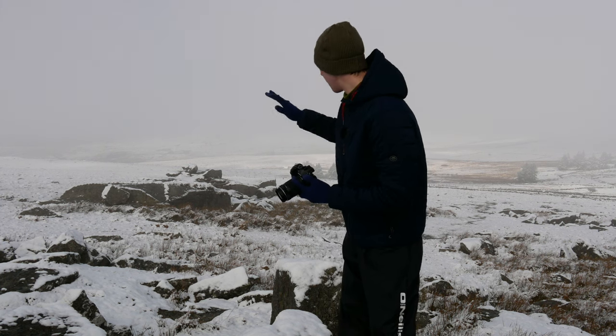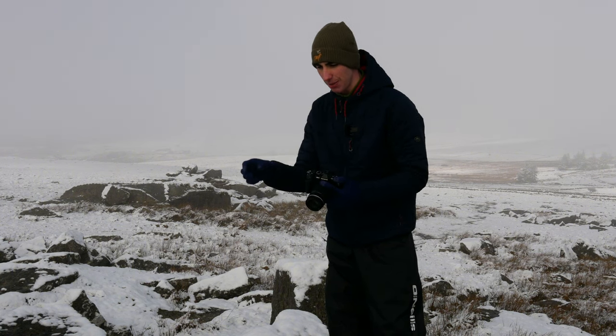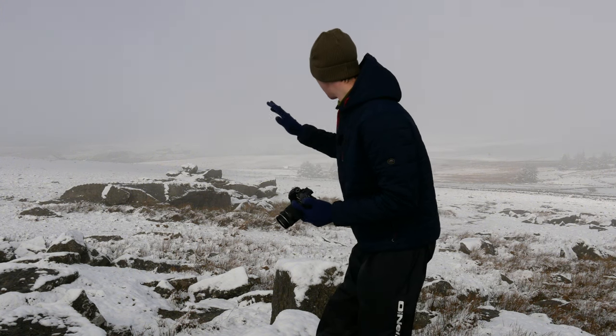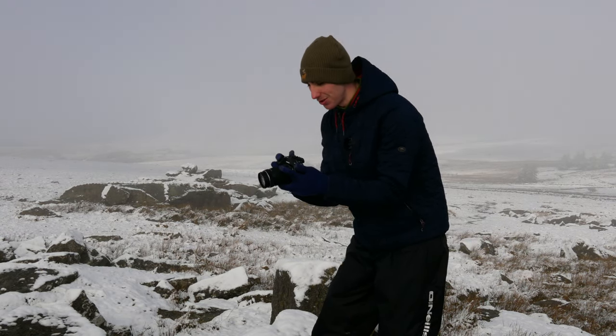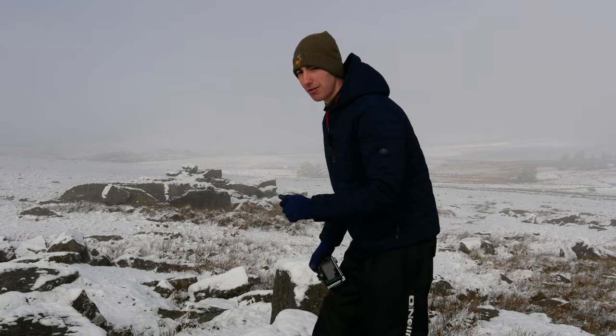I've got the 300mm back on, just picking out different compositions in the landscape — it's absolutely beautiful. I'm shooting at a high aperture, around f/11 to f/13, just to grab all the detail because it's so nice, and a high shutter speed as well because it is a bit windy. I've just got to crack on, but I'm going to stay and grab all these photos because it's just so special. I hope the video's doing it justice — it might be a bit chaotic!